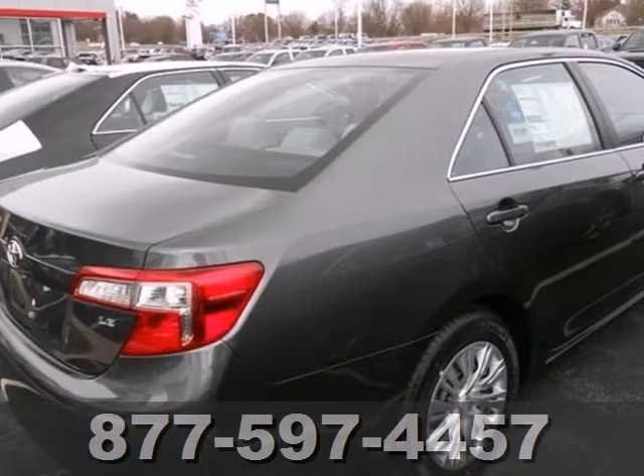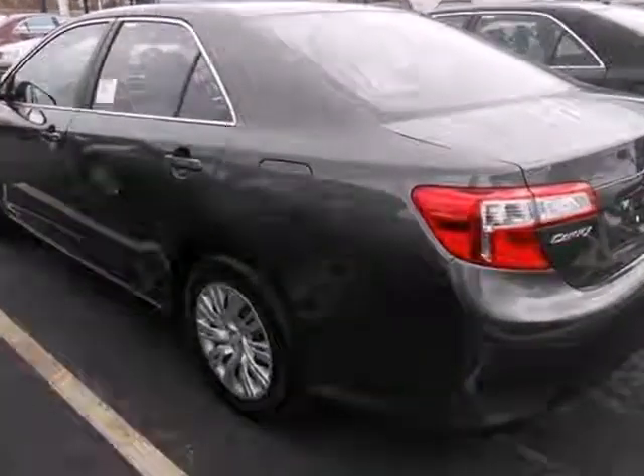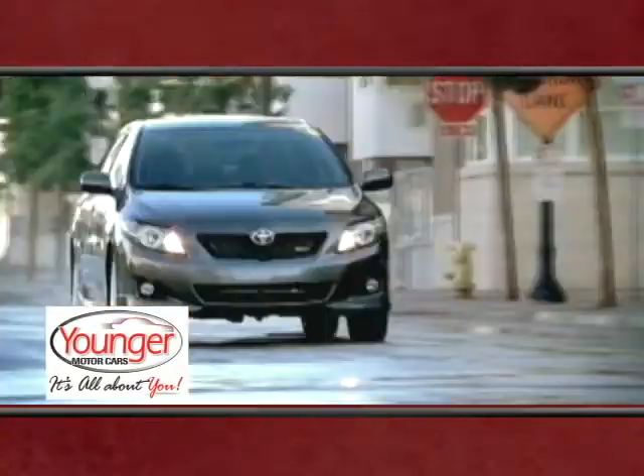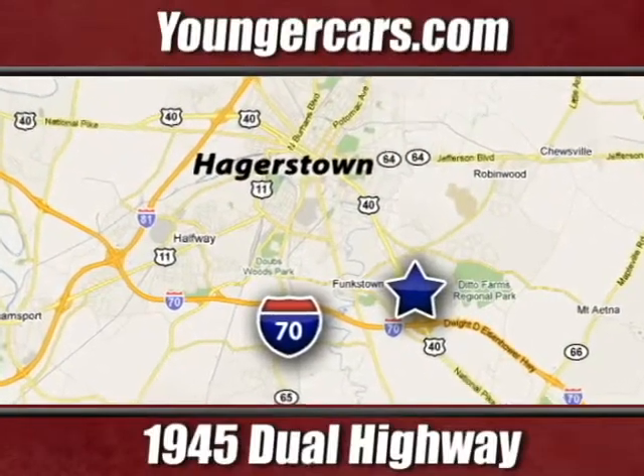This Camry is waiting for you. Don't keep it waiting. Come see it today. It's all about you at Younger Motor Cars — delivering satisfaction and quality selection. Visit us today at 1945 Dual Highway in Hagerstown, Maryland.